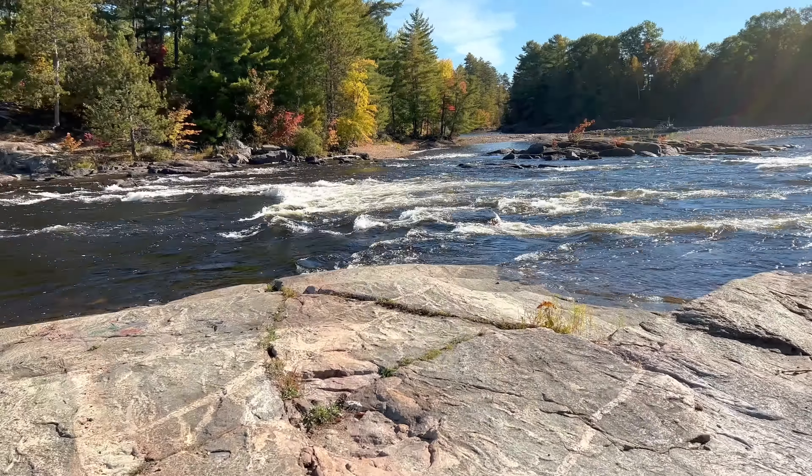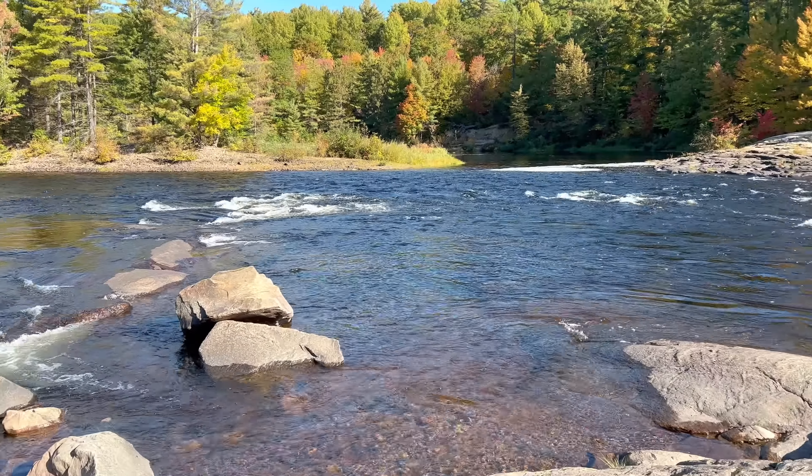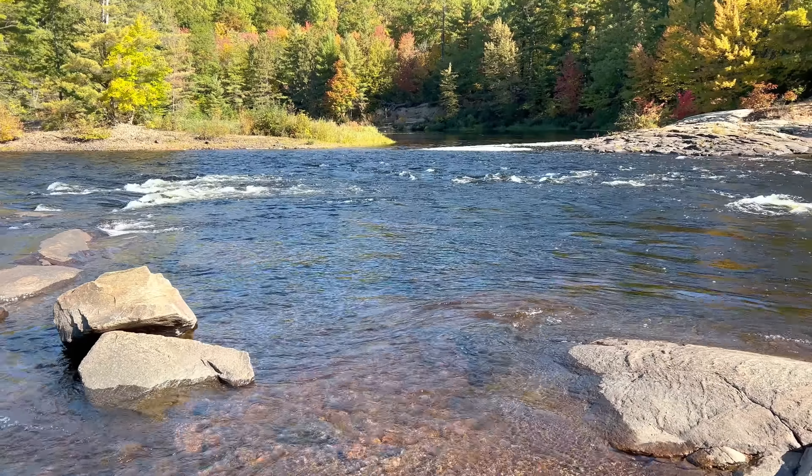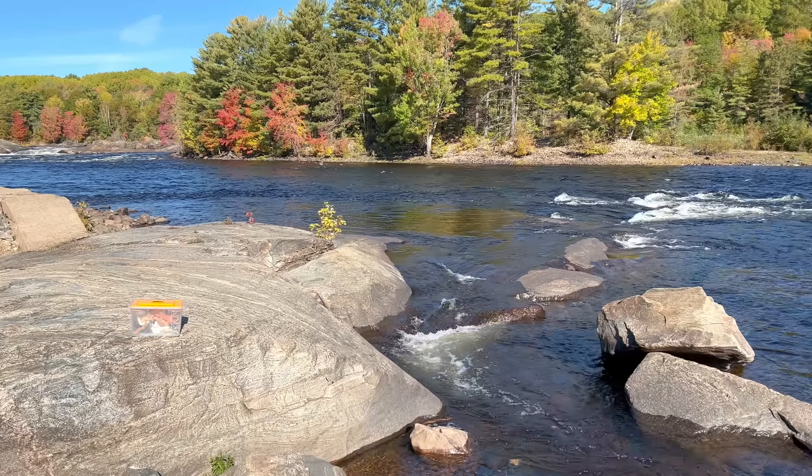Hello everybody! Today we're here in the great outdoors near this river and we're looking for some wild zoo animals. So let's get started and see if we can find any.